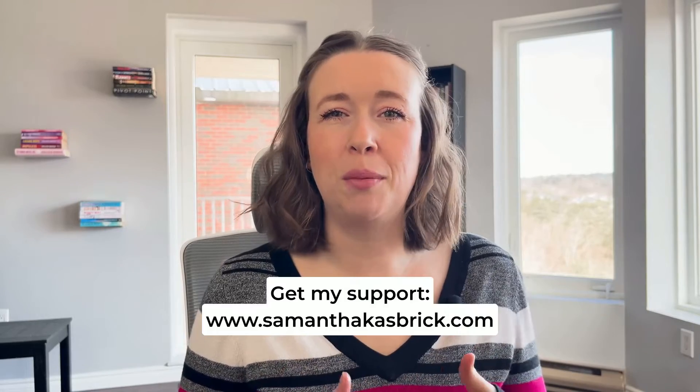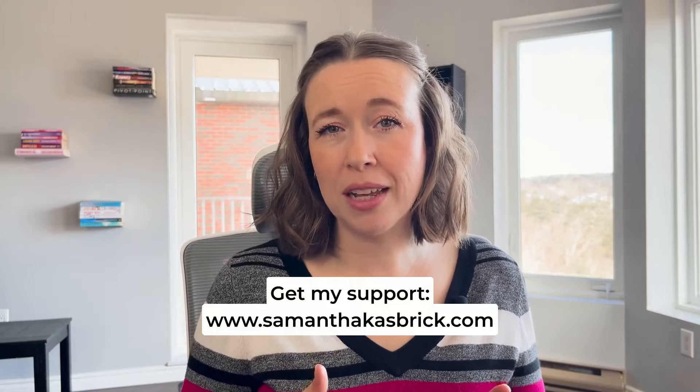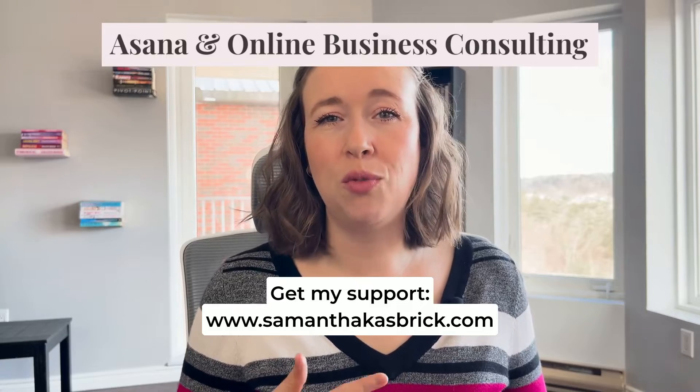If you are just starting out using Asana and you're not sure how to set it up or how to optimize it, or if you've been using it but you really want to optimize it so it can powerfully run your entire business and life, I'm here to help. Head to my website www.SamanthaKazberg.com and either get my made-for-you templates in my program Asana Essentials, or work with me one-on-one for your custom needs.